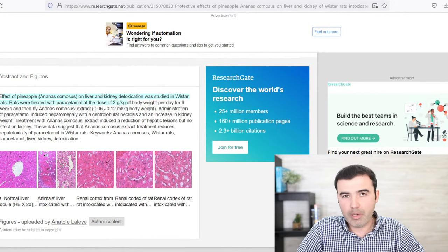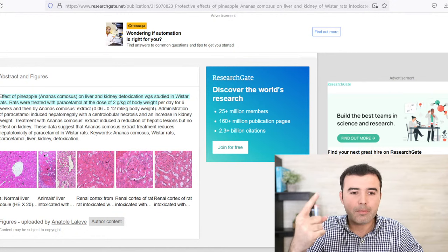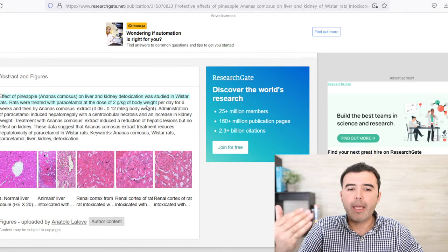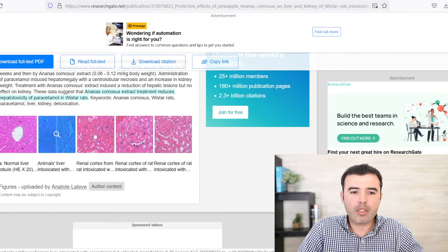You're going to see damage in your kidney if you take more than one gram of paracetamol a day. Pineapple mixed with parsley has a protective effect on the liver — it reduces hepatotoxicity of paracetamol in Worcester rats. There are many histological stains you can look at: you're going to see the renal cortex, you're going to see the liver, and they really do show a protective effect on both the liver and the kidneys.